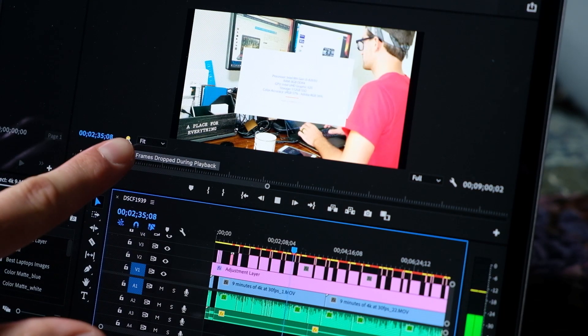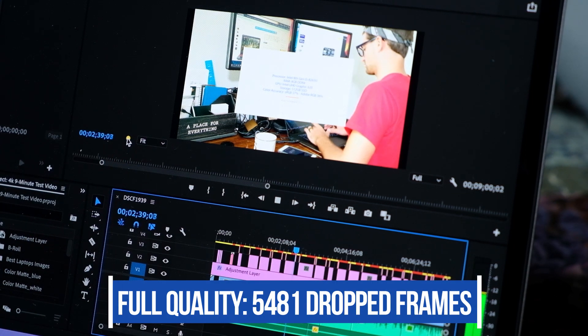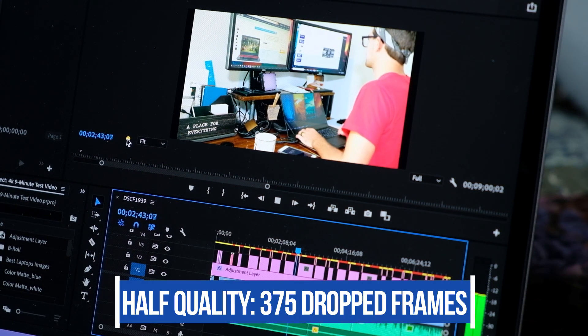Now onto my favorite portion — video editing in Premiere Pro and DaVinci Resolve. For the playback test, I used a 9-minute 4K clip with motion graphics, playing it back in the timeline at full quality. The clip contains 16,177 frames total, with 7,240 being motion graphics. The MacBook Pro M1 saw dropped frames as follows: at full quality, 5,481 of 16,177 frames dropped; at half quality, 375; and at fourth quality, zero drop frames. Without a dedicated GPU, this laptop is not able to provide the smooth video editing experience inside DaVinci Resolve and Premiere Pro that we would hope for.